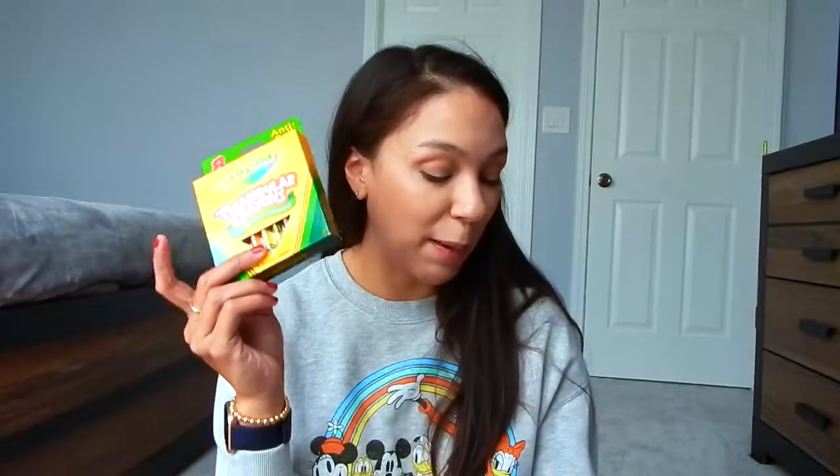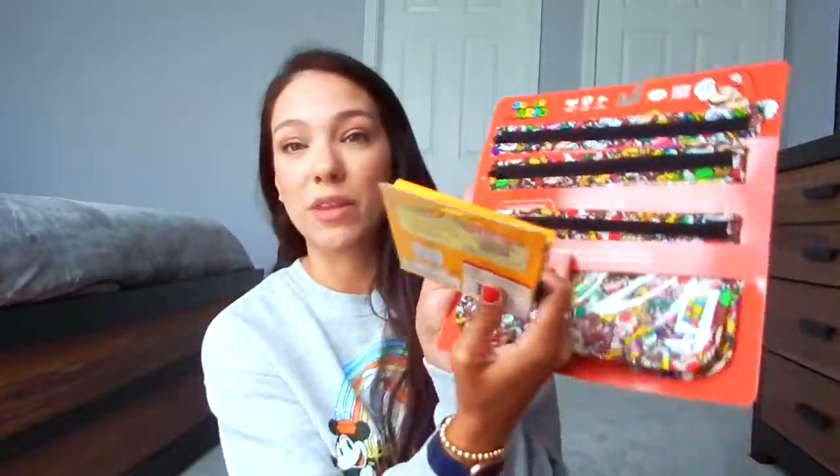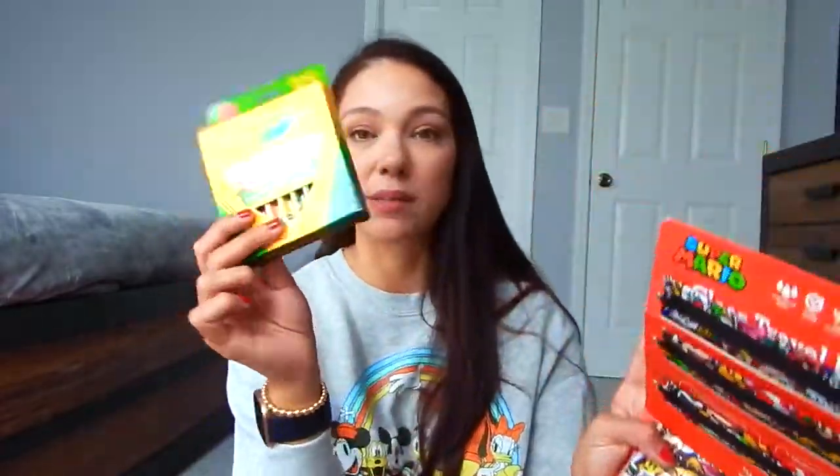I saw these in another YouTube video - someone mentioned them in a Disney packing video and I thought I need those. These are Crayola crayons but they are the triangular crayons. What's great about these is they're anti-roll, so you won't have to worry about them rolling off the tray on the airplane or off a table at a restaurant. As a parent, it's nice not to be constantly picking things up. You only get eight colors but they're really big, and I plan on throwing these into one of the smaller Bumpkins pouches.